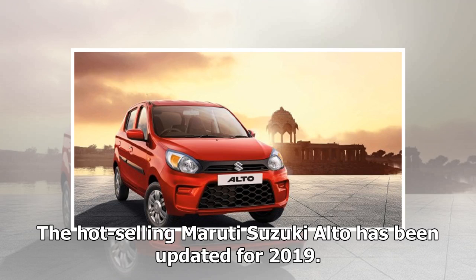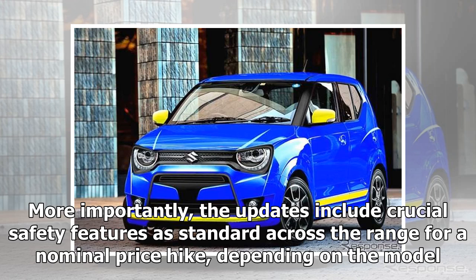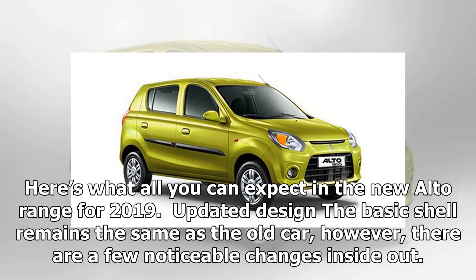The hot-selling Maruti Suzuki Alto has been updated for 2019. More importantly, the updates include crucial safety features as standard across the range for a nominal price hike, depending on the model. Here's what all you can expect in the new Alto range for 2019.